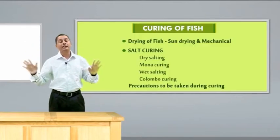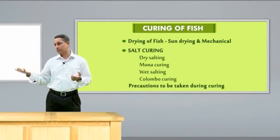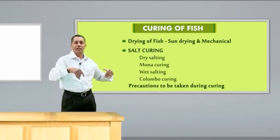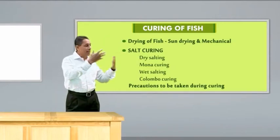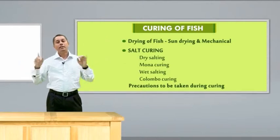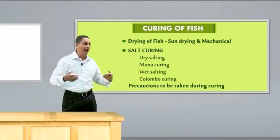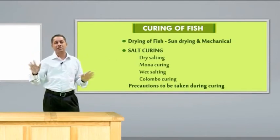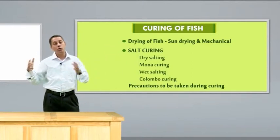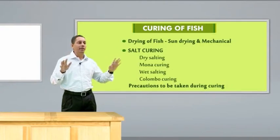Another important fish preservation technique we have traditionally used is curing. In curing, we are either drying the fish or salting the fish. Drying is normally done under the sun because India is a tropical country with a lot of sunshine, which removes the moisture and preserves the fish. The problem is that traditionally drying is done on the beach, where it gets a lot of contamination from sand, dust, and stray animals. Maintaining quality in sun-dried fish is difficult. So we have developed artificial dryers using solar drying or mechanical electrical dryers that also help in reducing moisture.